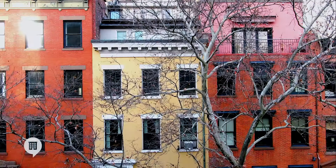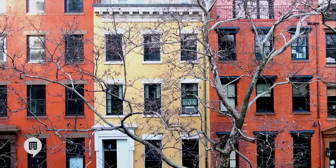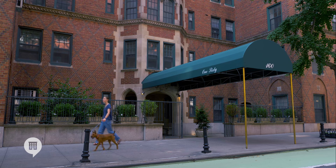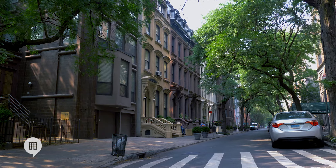Another upfront cost for renters is the application fee, which typically covers the cost of a credit check that is part of the approval process. In 2019, New York State moved to cap application fees for rental buildings at $20. But keep in mind, condo and co-op buildings don't have to adhere to this cap. So if you're renting from an individual owner in these types of buildings, application fees can be significantly higher.